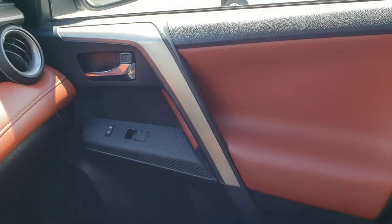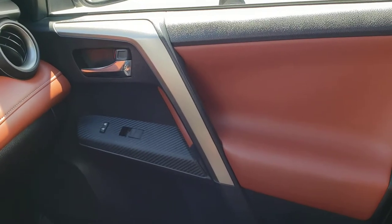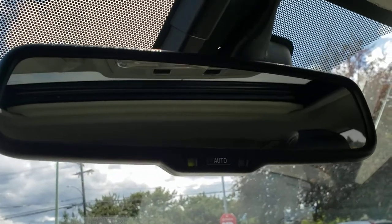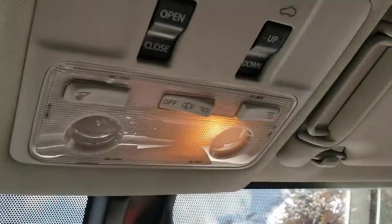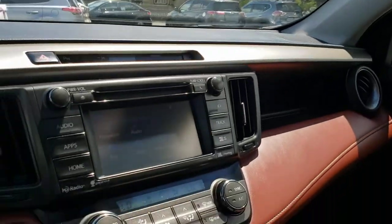Over on the passenger side door panel you've got the same great design that we found on the driver's side, as well as of course the controls for the power locks and the passenger side window. Up top you'll find an auto-dimming rear mirror so that'll keep your mirror nice and dim automatically without you having to flip it down at nighttime. And up top you'll also find a couple of interior lights as well as the controls for your sunroof, which is a fantastic feature to have on hot sunny days — you can open it up and let in lots of airflow as well as light.